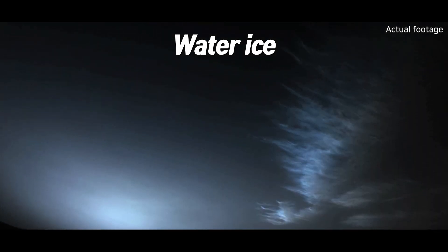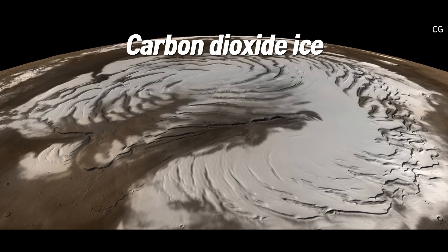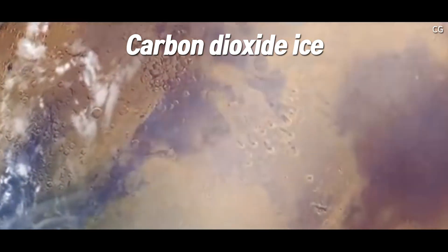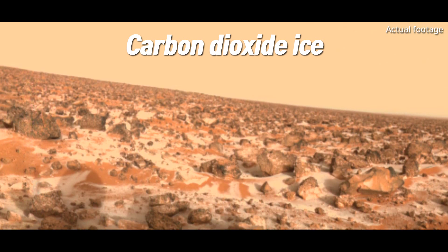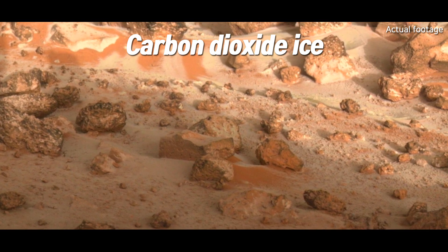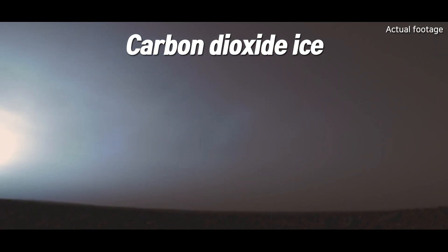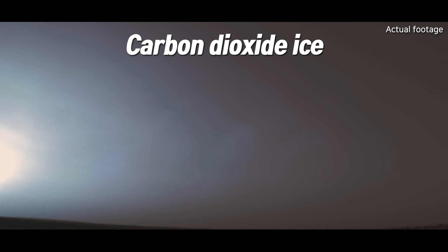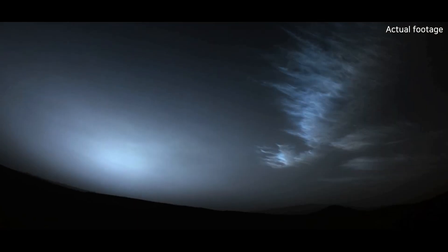On Earth, clouds can also contain ice crystals. But Mars has an unusual feature: carbon dioxide clouds. Mars' atmosphere is about 96% carbon dioxide, and during the cold winter months at the poles, carbon dioxide gas can freeze directly into a solid. This creates dry ice clouds with no water at all — a phenomenon you won't see on Earth. These CO2 ice clouds can look transparent or like a light fog. Martian clouds tend to form early in the morning or late in the evening, when temperatures drop and water vapor or carbon dioxide can more easily condense.